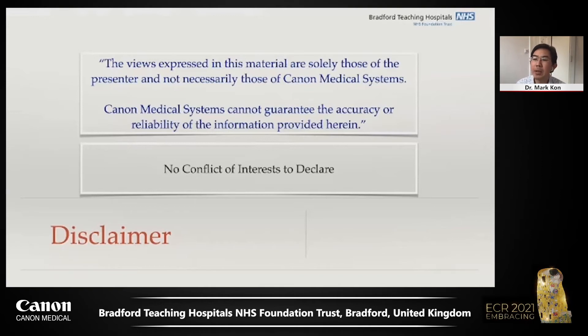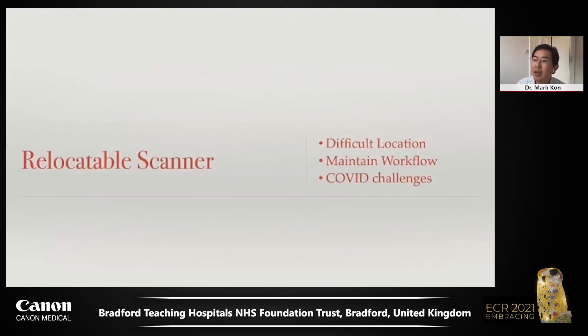Thank you Canon Medical for asking me to speak at this event, and thank you to the audience for taking the time to join me in this symposium. I would like to share with you how Bradford Teaching Hospitals have used Canon Medical relocatable systems in three different areas over a number of years.